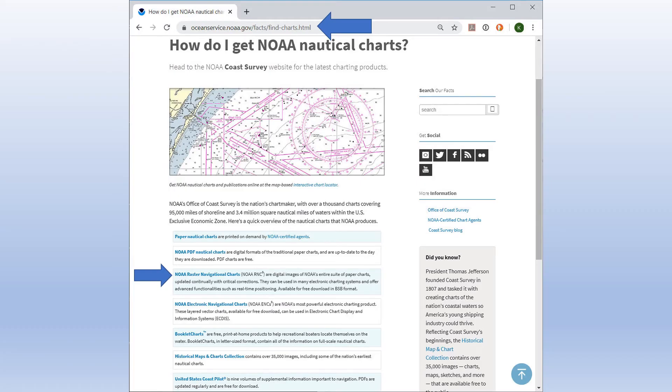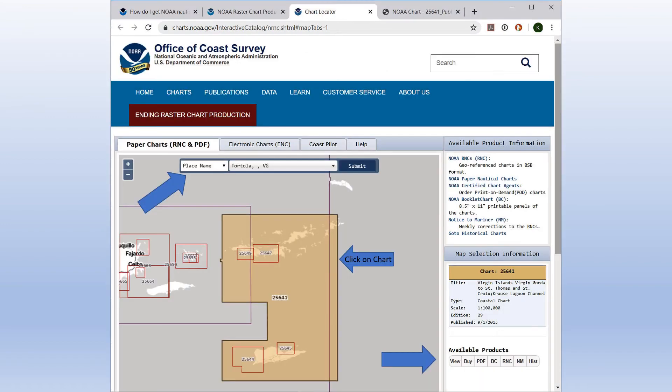NOAA, the National Oceanographic and Atmospheric Administration, provides a variety of charts for free. There are also many providers of charts, but we're going here because they're free. Follow the web address pointed to by the arrow to get to the page. To get a BVI chart, click the link labeled NOAA Raster Navigational Charts. On this page, on the Paper Charts tab, you can search for charts by place names, chart numbers, or longitude and latitude. If you can't find it using Tortola, try searching for Virgin Gorda Island or chart number 25641.